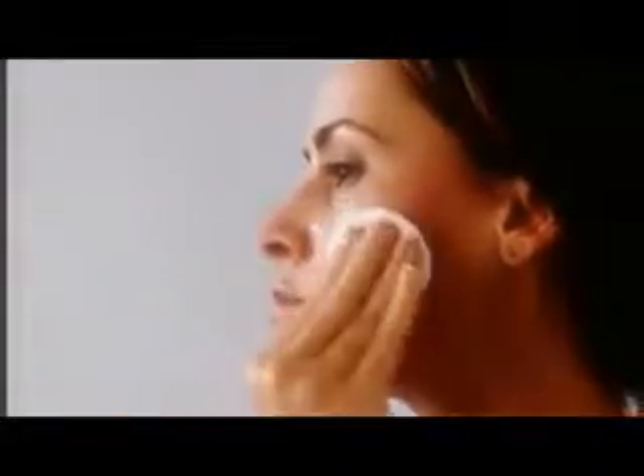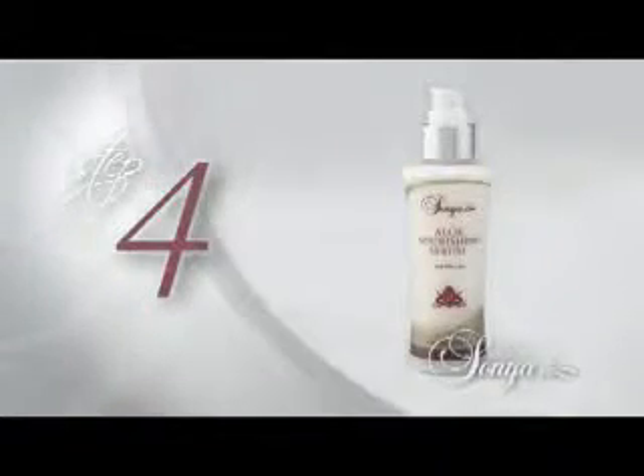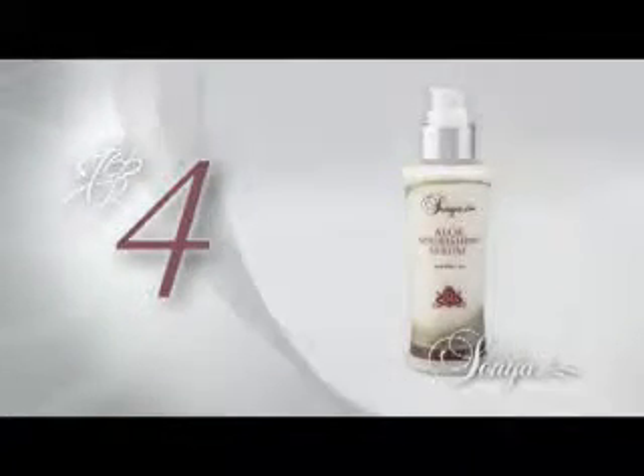Tone. Clean skin needs toning and hydrating. Aloe Refreshing Toner enriches your skin with white tea extract, cucumber, and aloe to refresh and moisturize. No alcohol, no irritation — just moist, revitalized, beautiful skin.